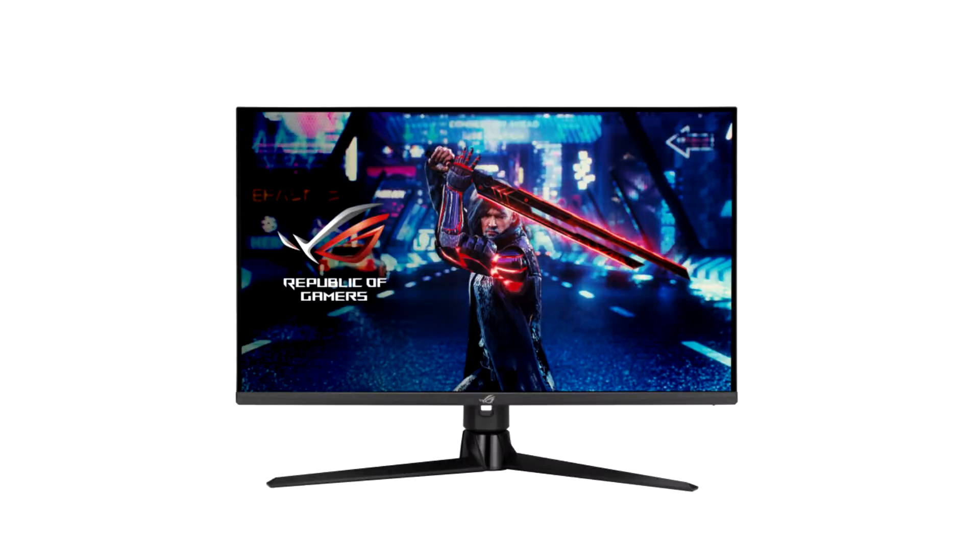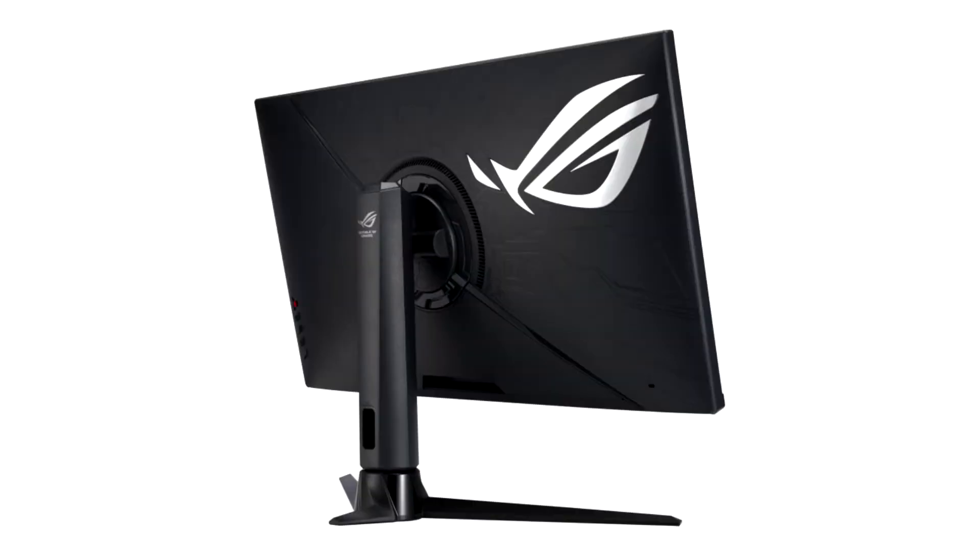Asus has unveiled its first 32-inch ROG Strix monitor with 4K resolution, the XG32-UK. It comes with all the features you'd expect from a modern 4K display, such as HDMI 2.1 and a 120Hz mode for consoles. It also has a DP1.4 port and supports up to 160Hz refresh rate thanks to its fast IPS panel.